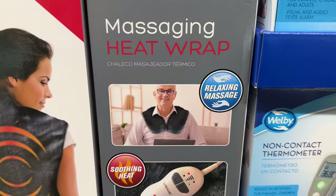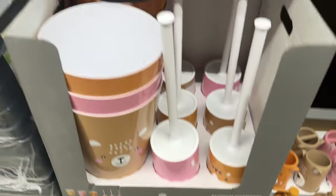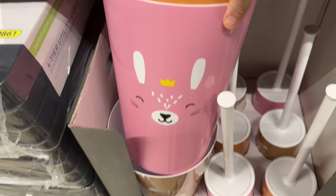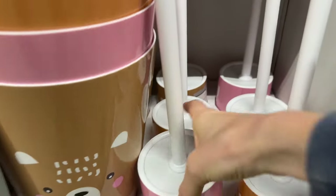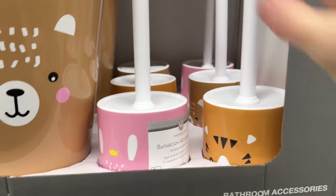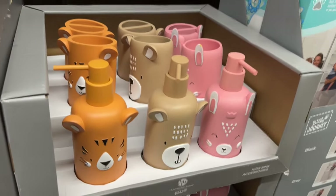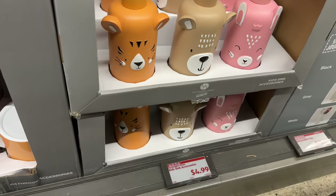Anybody needing to redo the kids' bathroom? How cute — there are trash cans with a little tiger, a bunny, and a little deer or bear. We also have toilet brushes and hand soaps — all in tiger, bear, and bunny styles. $4.99. It's a little easier to tell in this format — you can get the toothbrush holder, the cups, and the soap dispenser. Any of those, $4.99.